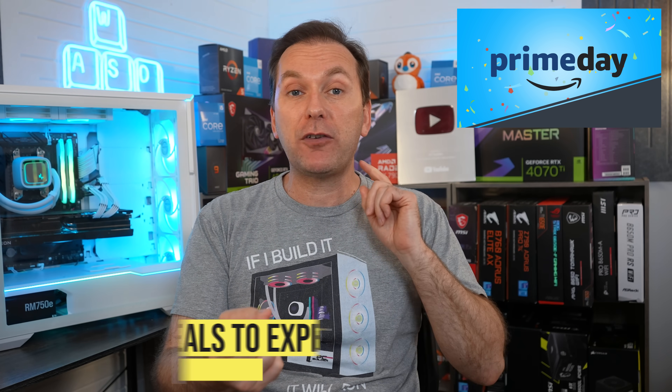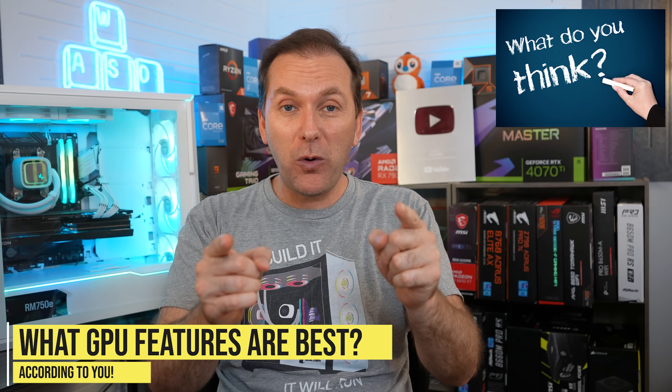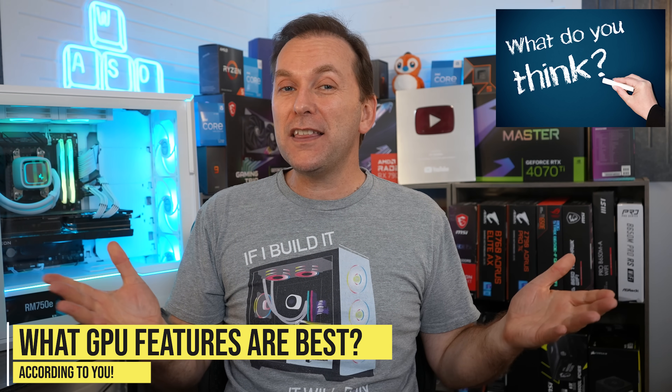What kind of deals can you expect for Amazon Prime Day in October and Black Friday? We'll also take a look at what GPU features you think are the most important through audience polls — things like price, VRAM, DLSS, and FSR. If you get value out of this video, give it a like. This makes a huge difference to the channel. Subscribe for more cool PC content.